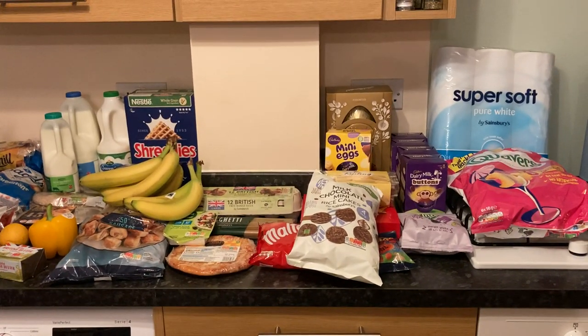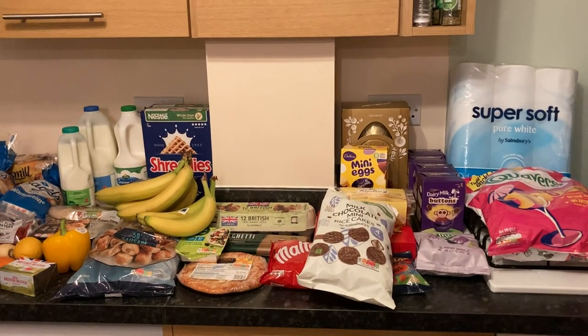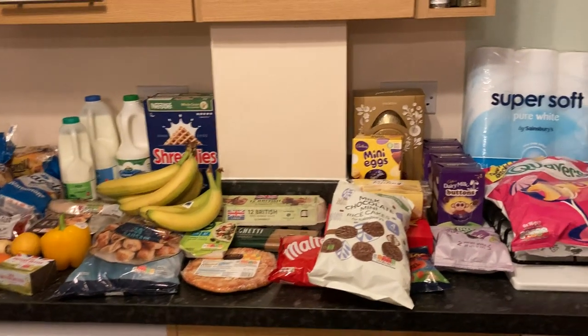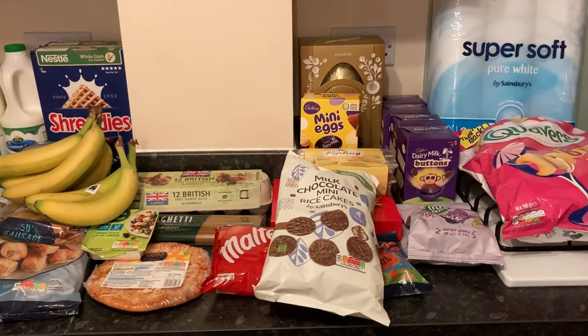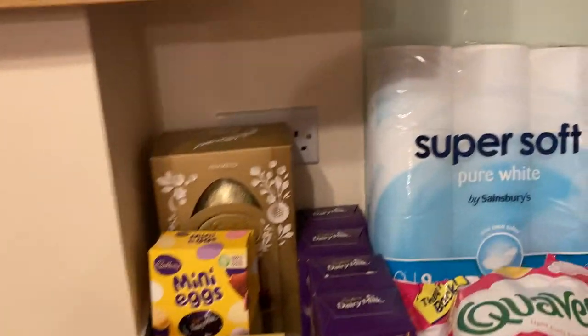Hello everyone and welcome back to my channel. This is another weekly Sainsbury's shopping haul — this week it's an Easter edition, as I thought I'd get in early and get some of our Easter eggs. Let's just get straight on in.